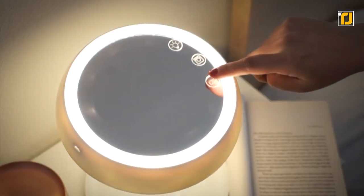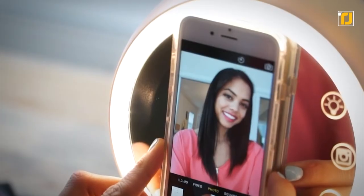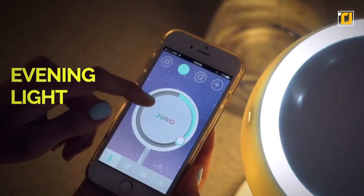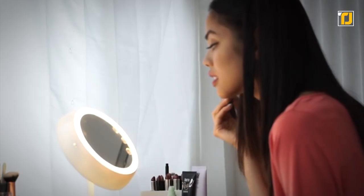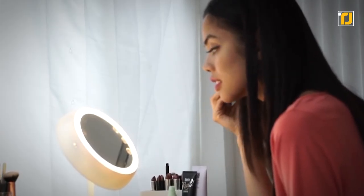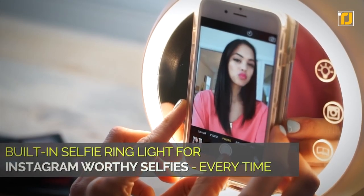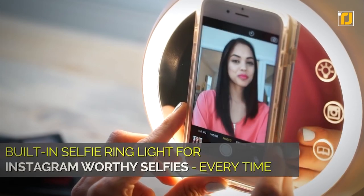With three built-in light settings, a studio-grade ring light for picture-perfect selfies, and three levels of mirror lighting for sunlight, daylight, and evening light, you can be sure your makeup will look on point no matter what time of day you step out of the house. The built-in ring light also helps you get the best Insta-ready selfies.